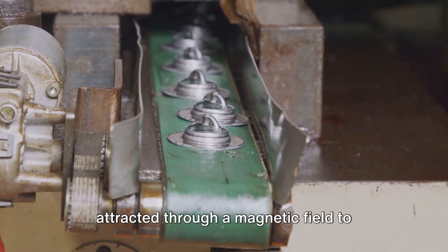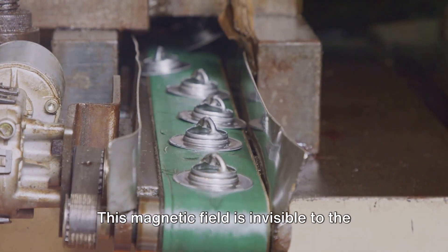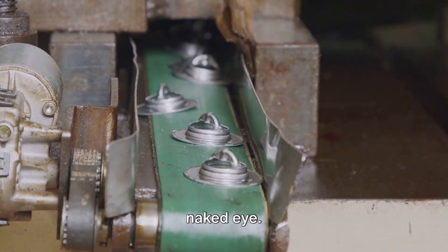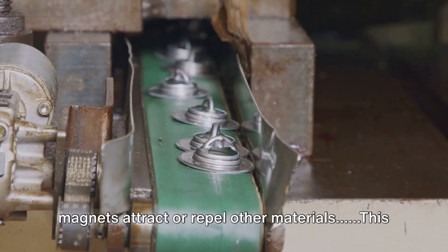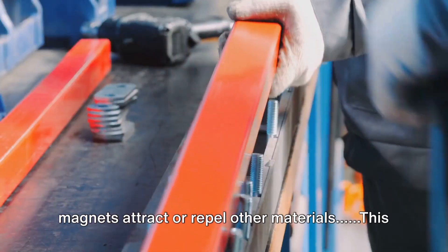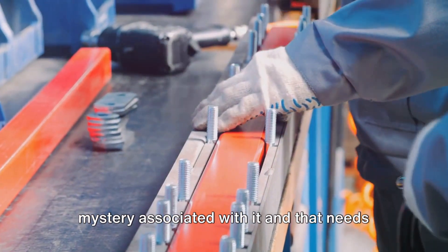Magnets are pieces of metal attracted through a magnetic field to another metal object. This magnetic field is invisible to the naked eye. So what constitutes a magnet, or why do magnets attract or repel other materials? This raises a cause for concern because of the mystery associated with it, and that needs to be explained.